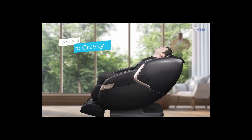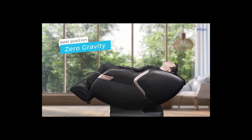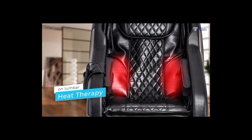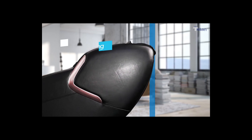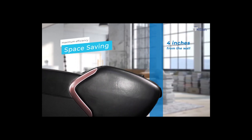The chair is also equipped with zero gravity which evenly distributes the weight to offer a refined massage and good blood circulation. There's mild heat on the lumbar that helps loosen tense muscles. Space saving technology only requires 4 inches between the chair and the wall in the upright position.